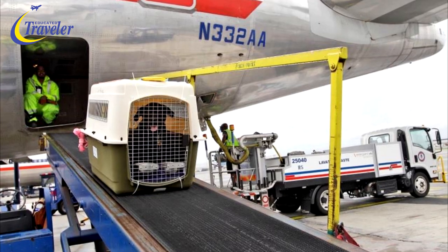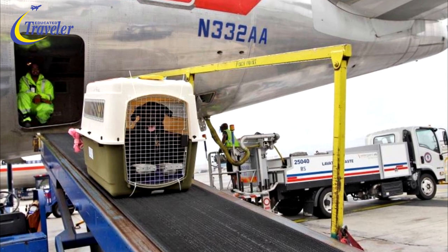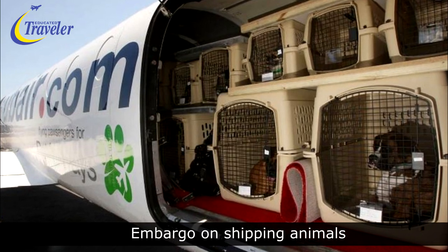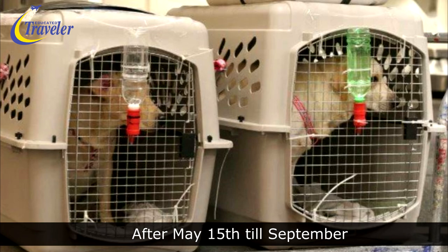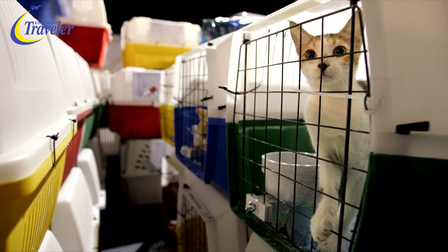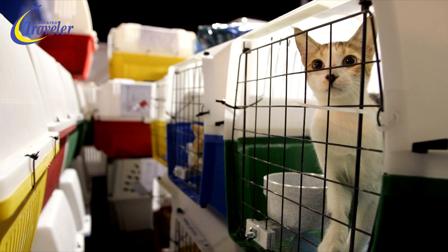There's also an embargo on shipping animals that are too big for the cabin. This restriction usually kicks in after May 15th and lasts until about September, due to temperature restrictions. So be aware of that when you plan your trip.